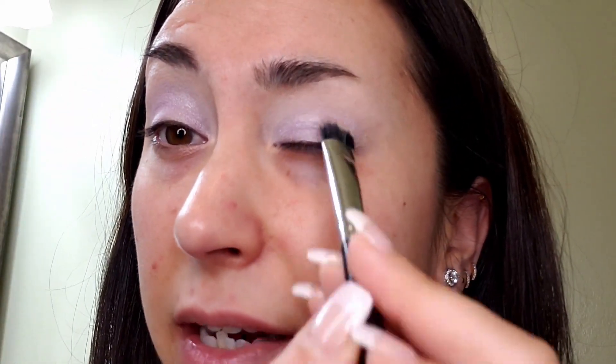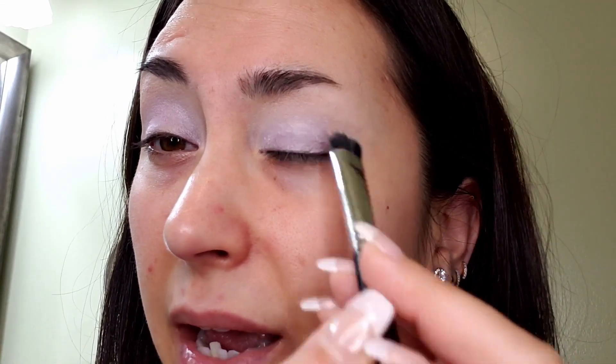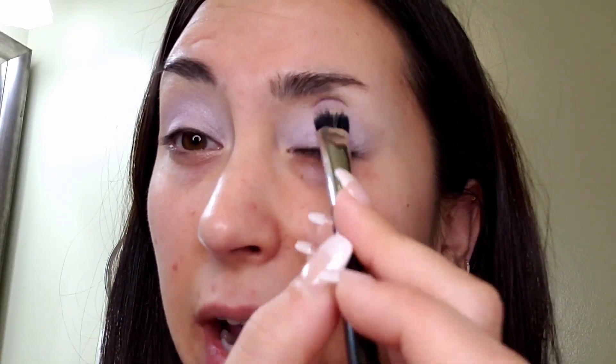I haven't worn purple eyeshadow in a really long time. If you've watched my channel, you'll know that I'm pretty much a neutral girl when it comes to eyeshadows — I love my browns and bronzes and golds. But I don't know what's come over me lately; maybe it's the spring. I've just been craving a little bit of color and I'm kind of drawn to these more cool-toned pinks.